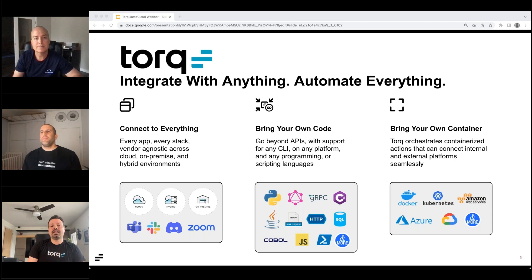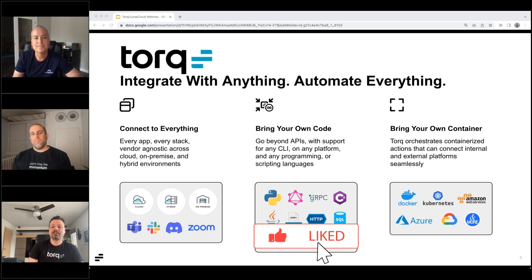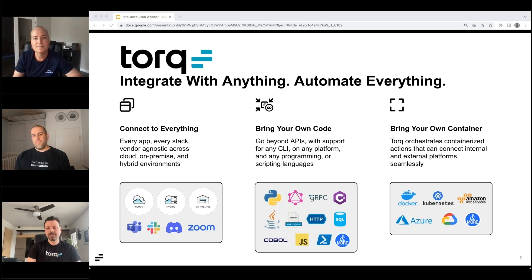Thanks, Derek. I'm just going to give you the brief 30-second introduction to Torq before we jump into the use cases. As we like to say when we're in an elevator to any prospects, Torq is the enterprise-grade security hyper-automation platform that allows us to unify and automate your entire infrastructure and security stack.